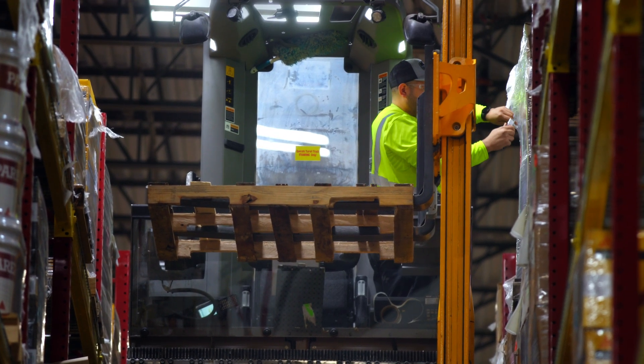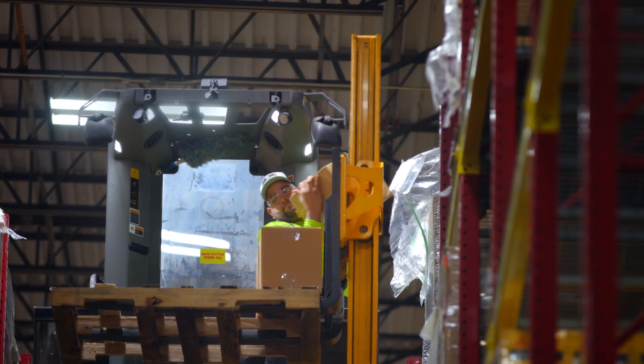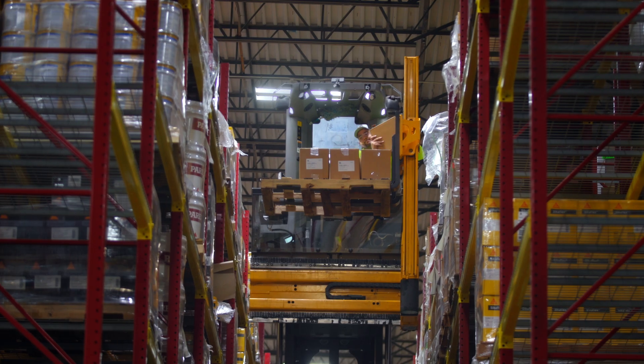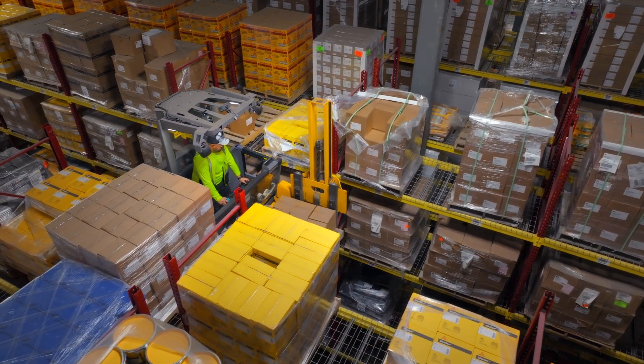The WMS sends a case picking order to the truck. The EKX is versatile and the system can differentiate this order from a full pallet pick, automatically positioning the operator compartment next to the rack position instead of the forks. The operator can then comfortably pick loose cases from the rack.